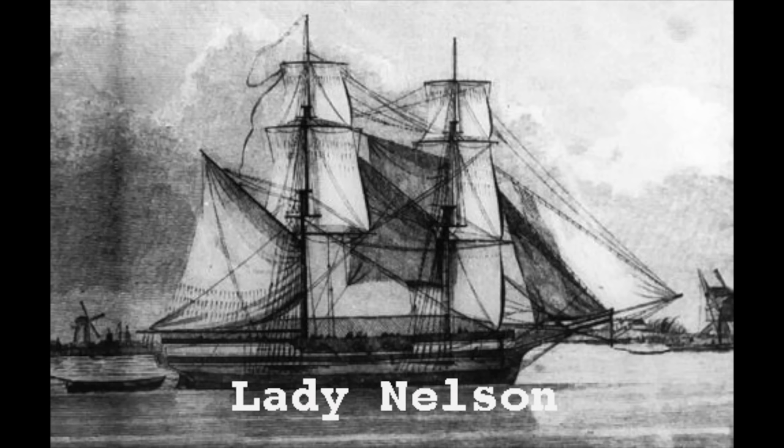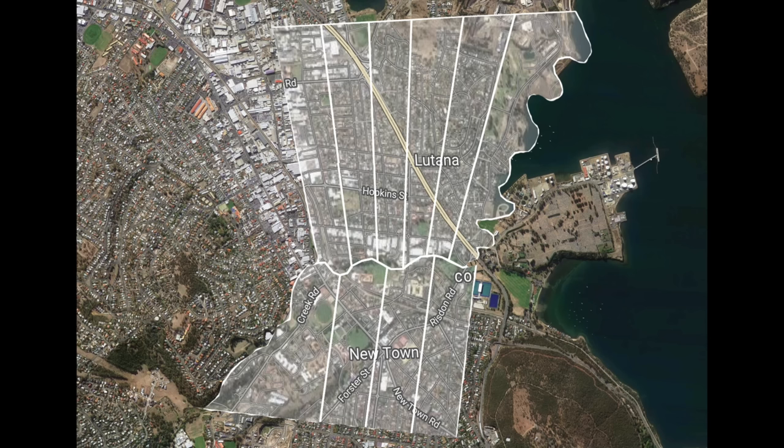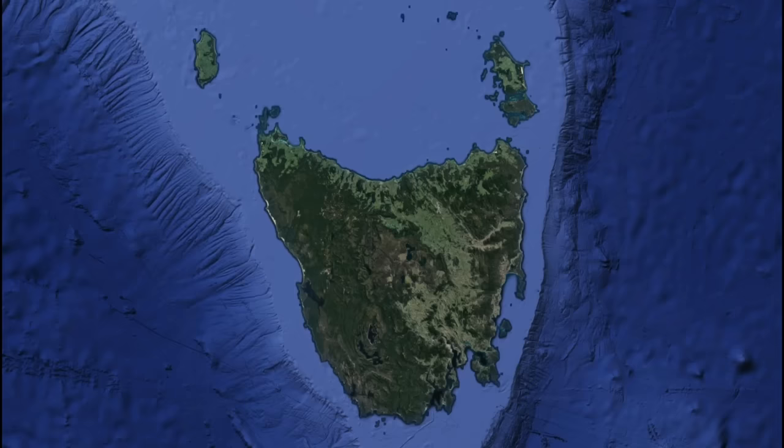Ten 100-acre land grants were initially issued — four on the south side of the rivulet and six on the north. The blocks all had to have rivulet frontage, which led to unusual shapes, especially on the north side where they fan out. Many of those borders became roads and the impact is still felt today when you drive around the area.